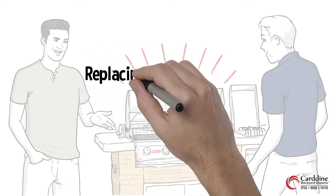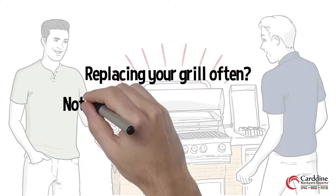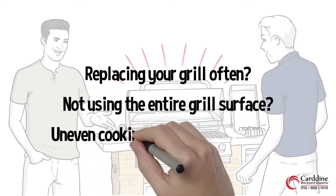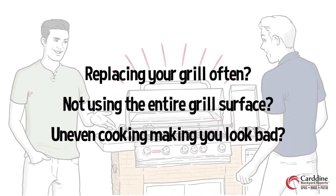Have you heard of Bull Barbecue? If you are tired of replacing your grill every couple of years, tired of not having the use of the entire grilling surface, and tired of uneven cooking ruining your grilling skills, then you need a Bull.